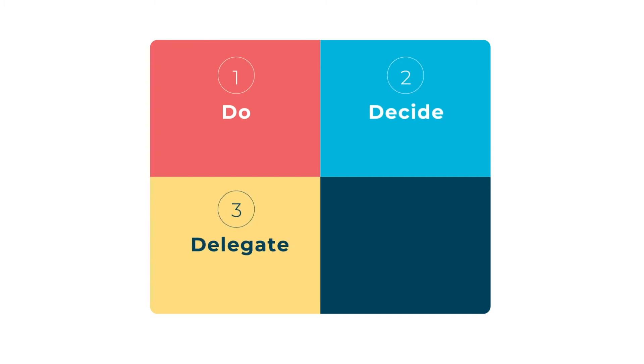The matrix can be split into four quadrants with these labels: number one, do; number two, decide; number three, delegate; and number four, delete.